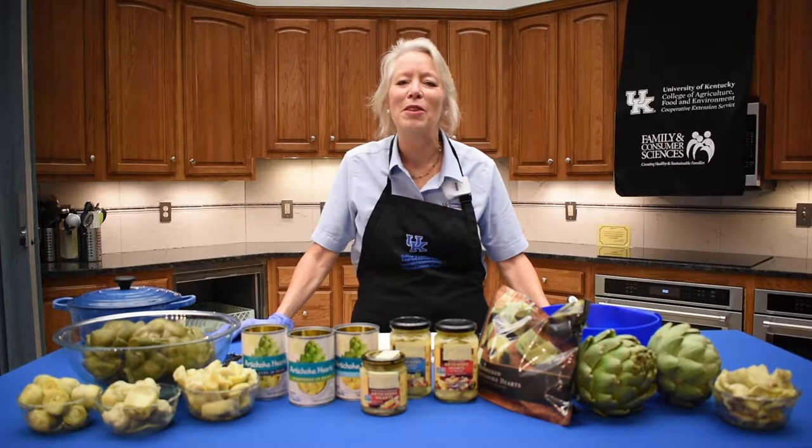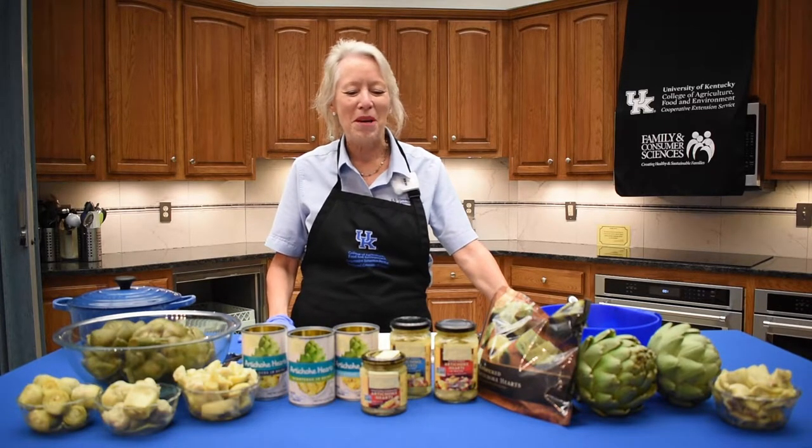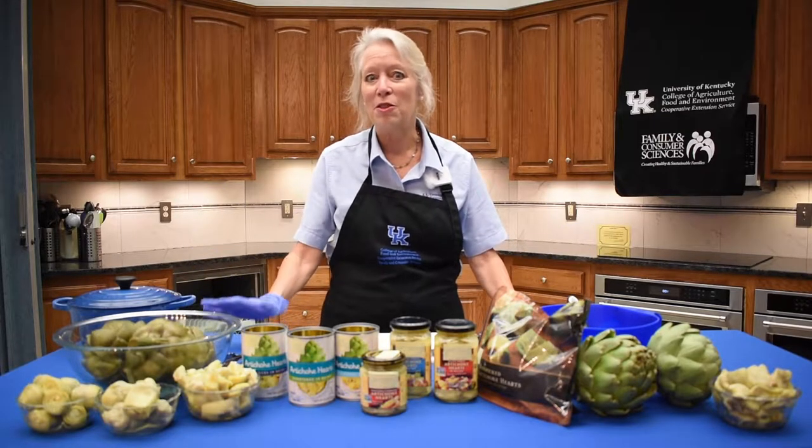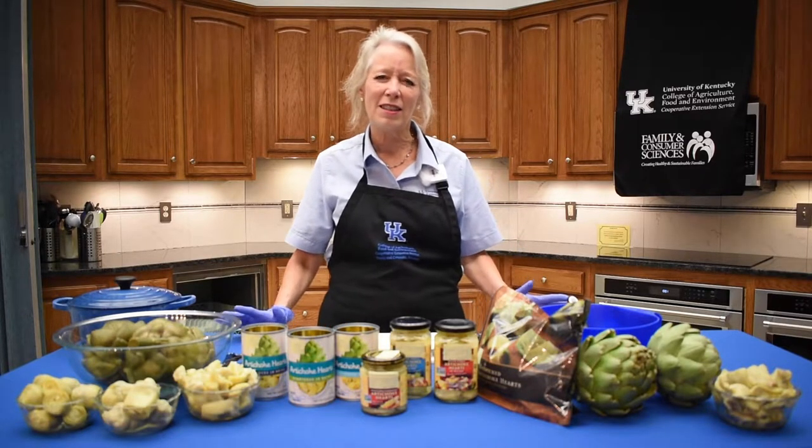Hi, welcome to the Jewels of Health. I'm Kathy Burns with the Kenton County Cooperative Extension Service. This is a series of programs we're doing on different vegetables and how good they are for us. We call them our jewels because they're multicolored, and as we know, different colors give us different nutrients and of course are a great source of health. So today we're talking about artichokes. I think artichokes are a little bit intimidating to a lot of people because they're not something we maybe prepare that often.